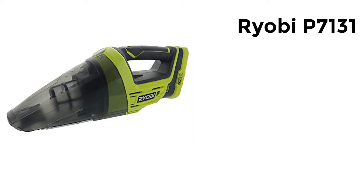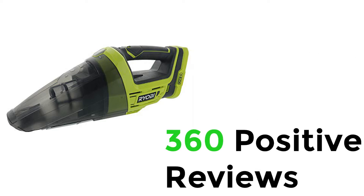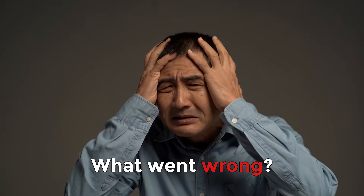It happened with the Ryobi P7131 18V Cordless Dry Vacuum. They have almost 360 positive reviews and people love using it for months, but suddenly things came down with 30 negative reviews posted on its Amazon profile. Reading them makes you start to wonder about those experiences and doubt the product's performance.